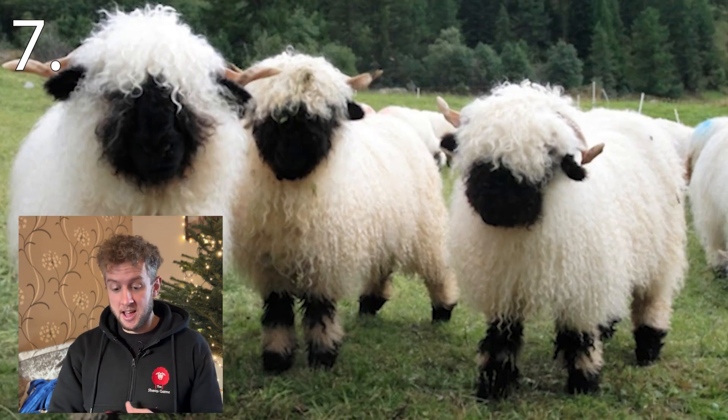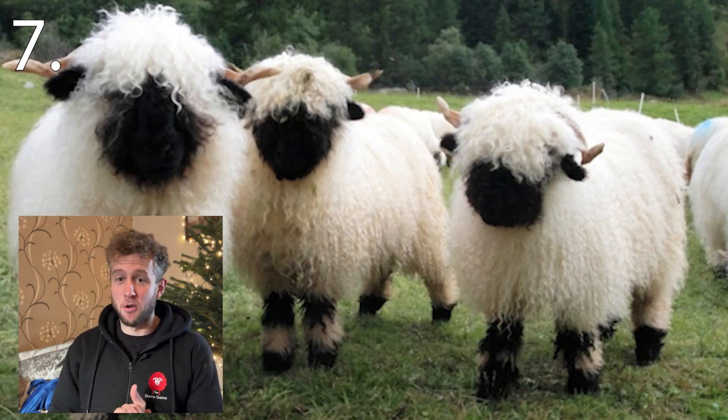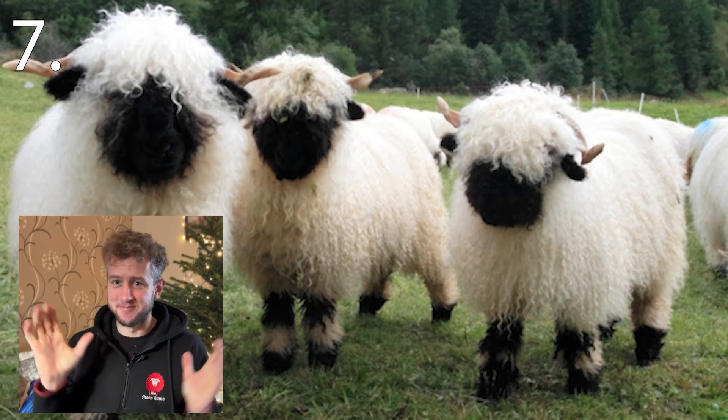Number seven. The marmite breed from the home of the Toblerone. I've said too much.